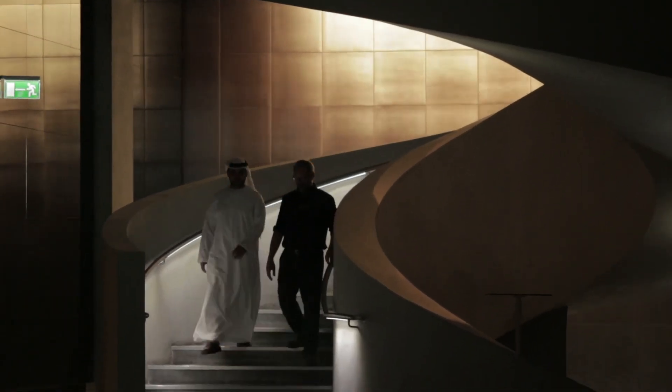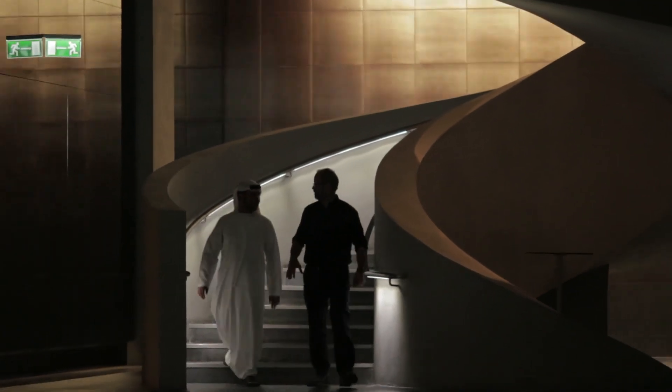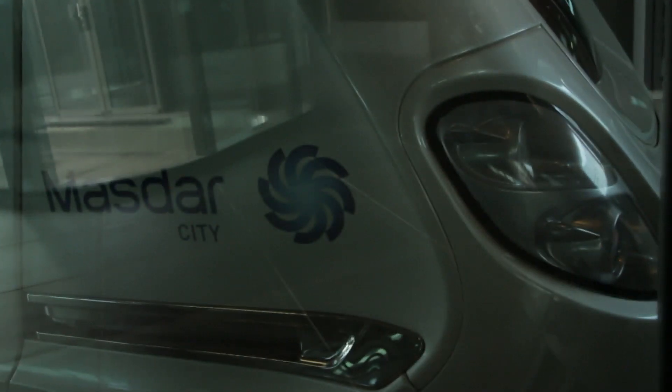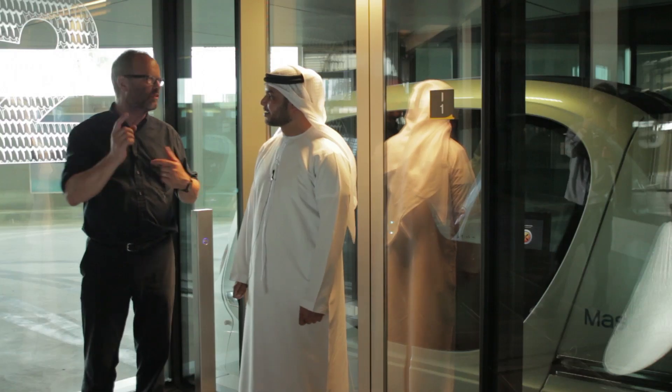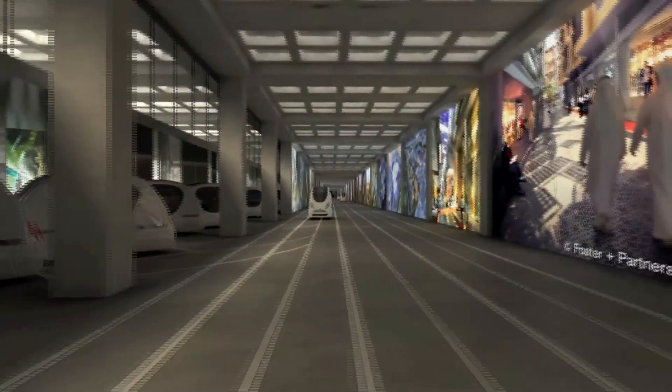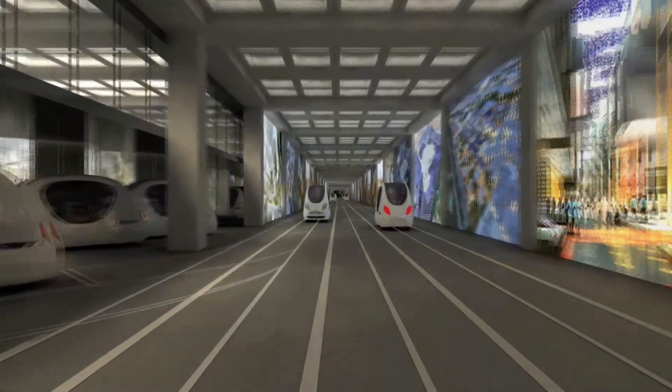They took me below street level and showed me how the whole city is actually built on top of a driverless electric vehicle system — PRTs. From the development of the city, it was very important to look at carbon emissions and carbon footprint. The PRTs we have are a unique type; they run on electrical power coming from a renewable source — photovoltaics.